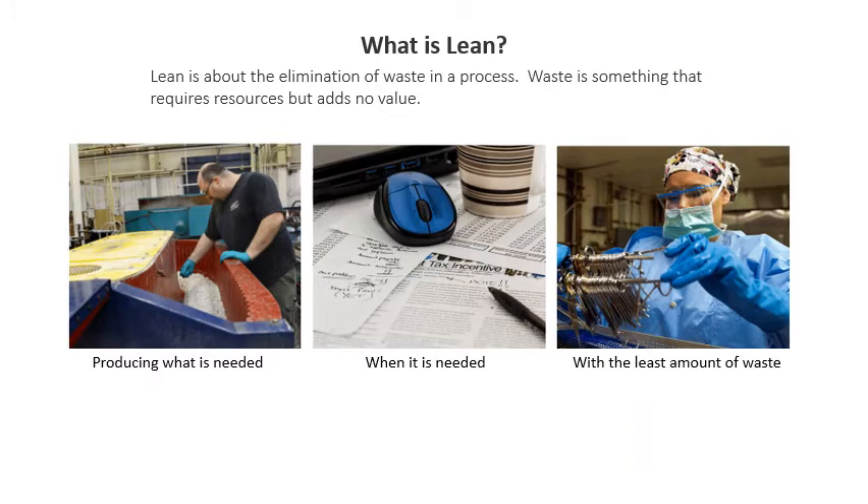What is Lean? Lean is about the elimination of waste in a process. Waste is something that requires resources but adds no value. Lean is about producing what is needed, when it's needed, with the least amount of waste.